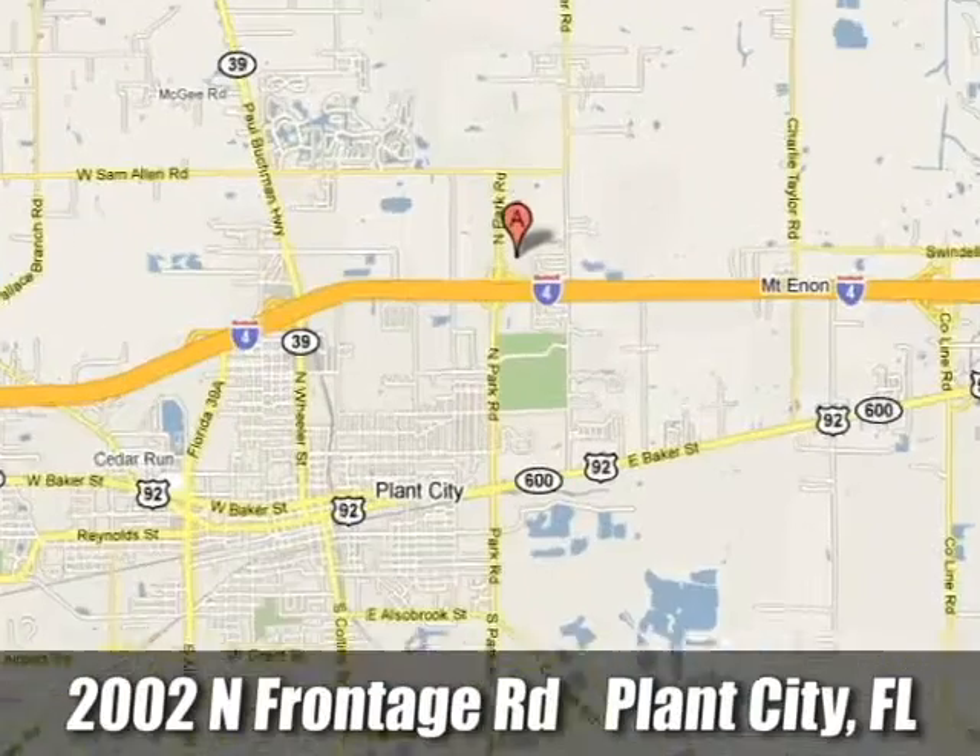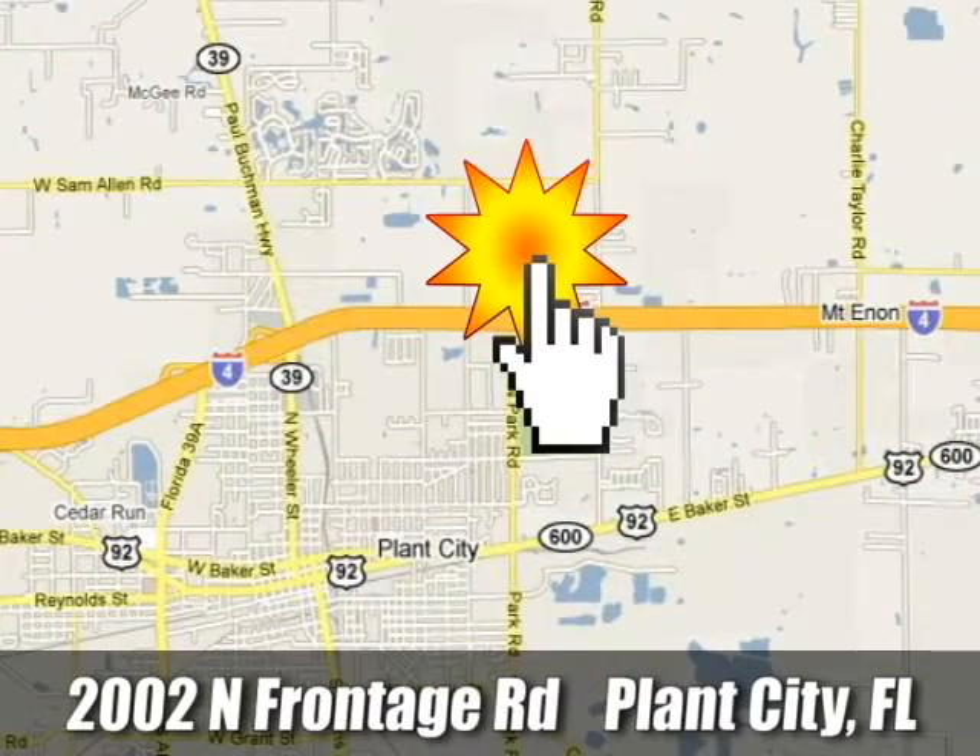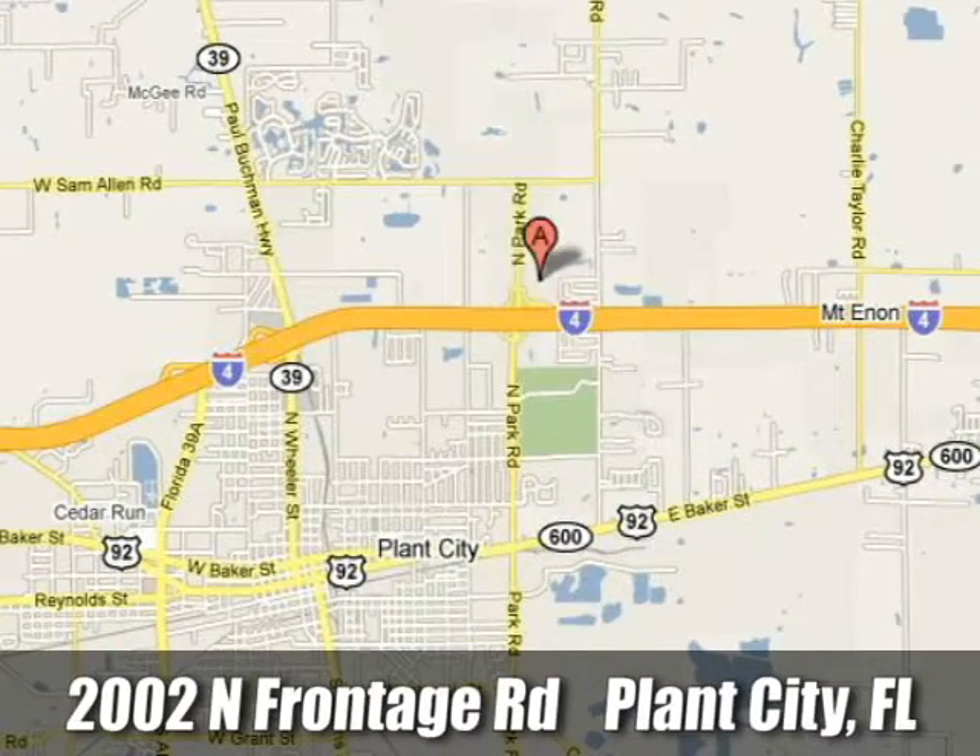Call or stop by today. We're conveniently located at 2002 North Frontage Road in Plant City, Florida.